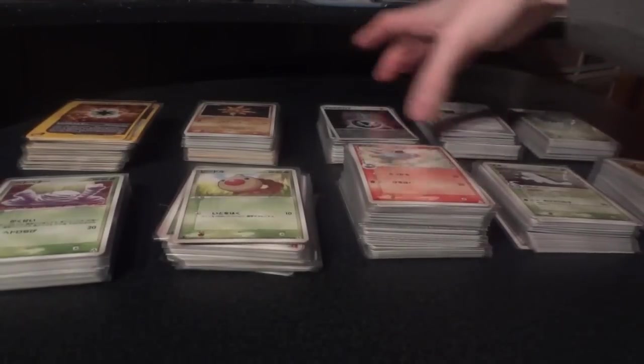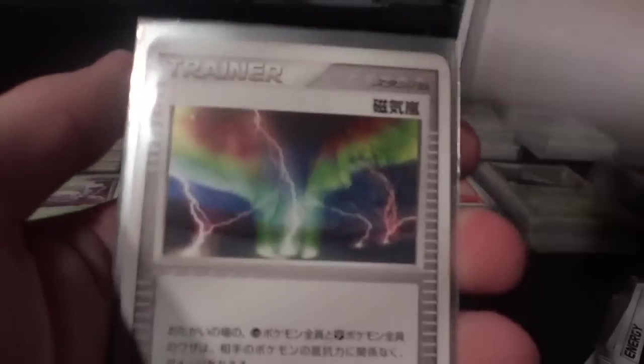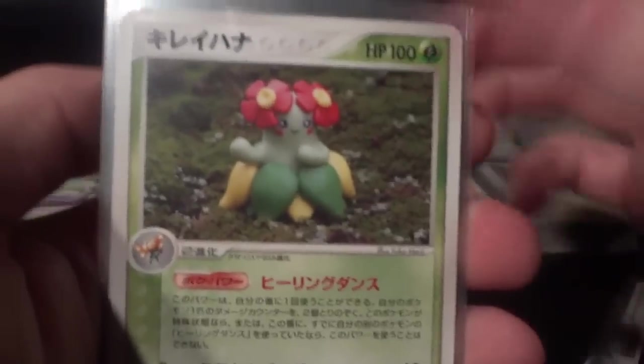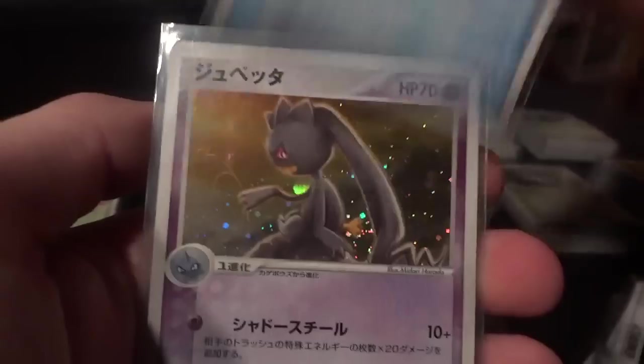Oh, crap — I actually didn't show a set. I just stacked it right back into the pile, because I'm a dummy. This is Undone Seal here. Just a few choice cards to show you — wanted to give them their due. Love that Banette holo.